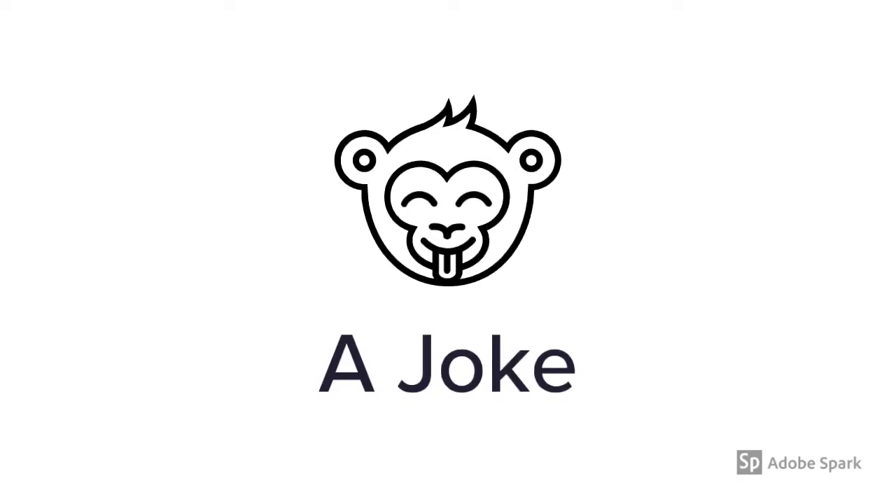But before we get started, here's a little joke for you. Two hats were walking across the desert. They stopped to have a chat. Hat number one said, I'm sorry, I don't think I can make it. Go on without me. Hat number two says, all right, I'll go on ahead.